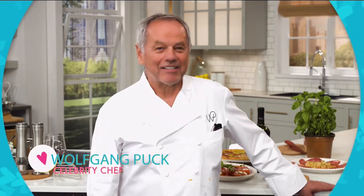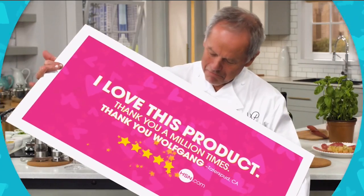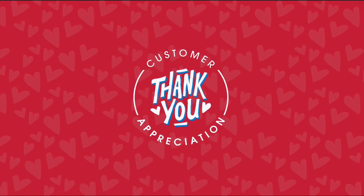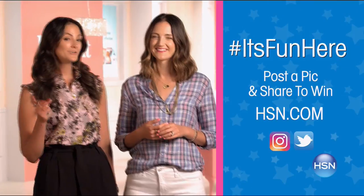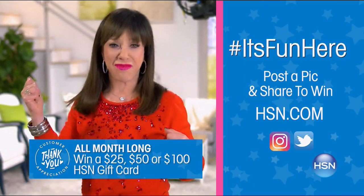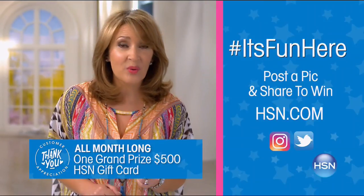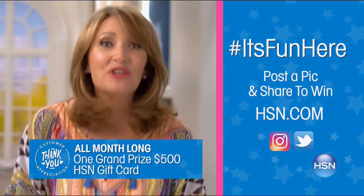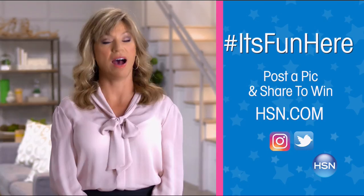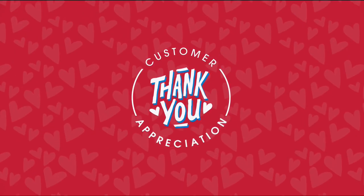HSN customers inspire what gets made next. Love your latest buy? Post a pic of your new HSN purchase for a chance to win: we're giving away twenty-five, fifty, and one-hundred-dollar HSN gift cards, plus one grand prize winner gets a five-hundred-dollar HSN gift card. Snap a pic and share using hashtag 'It's Fun Here' on Instagram and Twitter or upload to HSN.com.